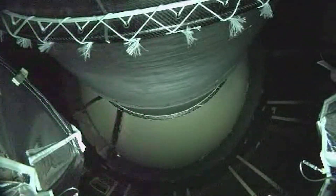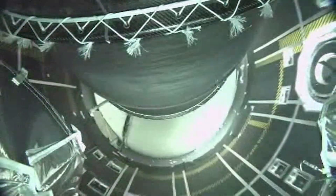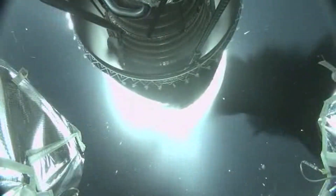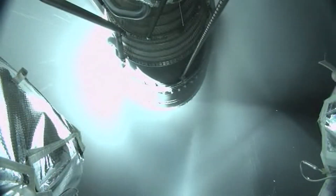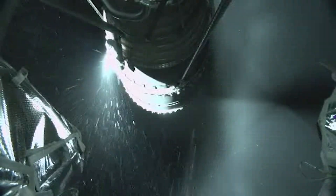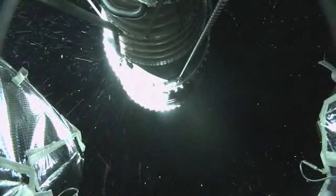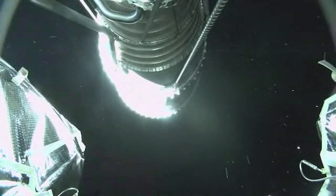And ECO. We have had stage 1 / stage 2 separation. Deployment of the nets. And now ignition on the RL-10 for the first burn.